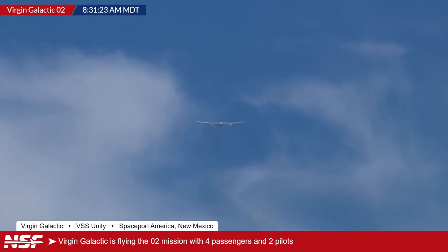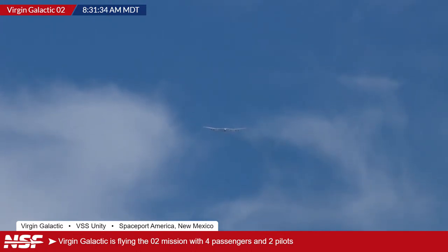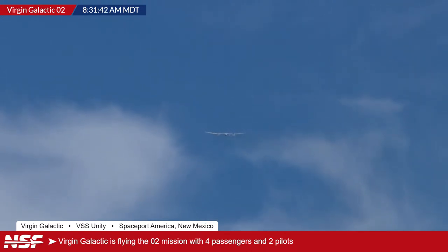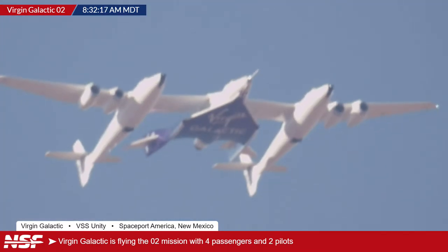The long runway is important not so much for takeoff but for landing. Once VMS Unity comes back, there's no going around — it's a single engine with a solid rocket motor, so once it burns out, it's a glider. You need to make it first time. It's always good to have a bit more runway just in case of a long landing. Altitude data shows we've just passed 10,000 feet with a ground speed of approximately 170 knots.